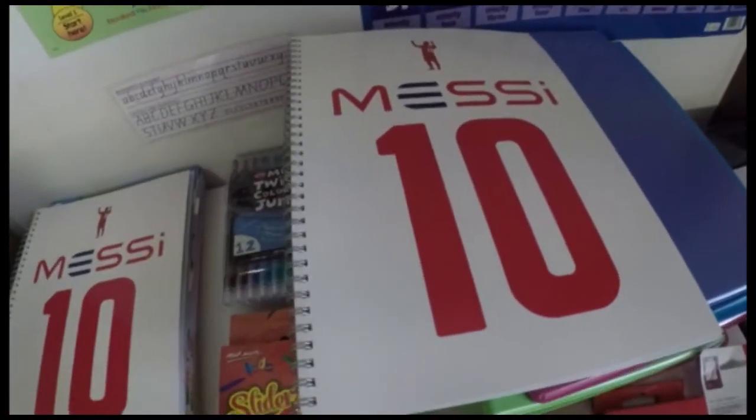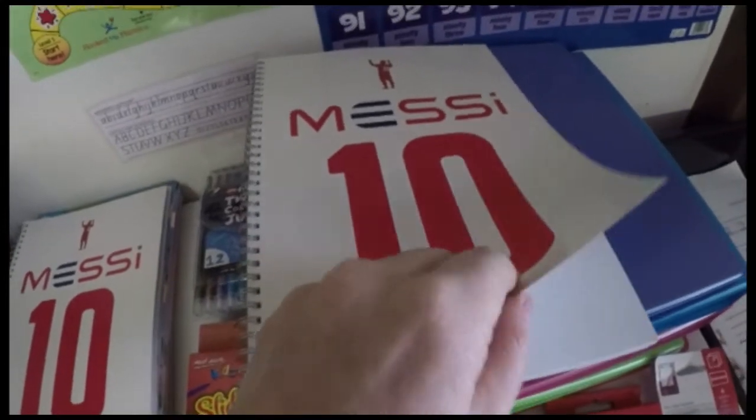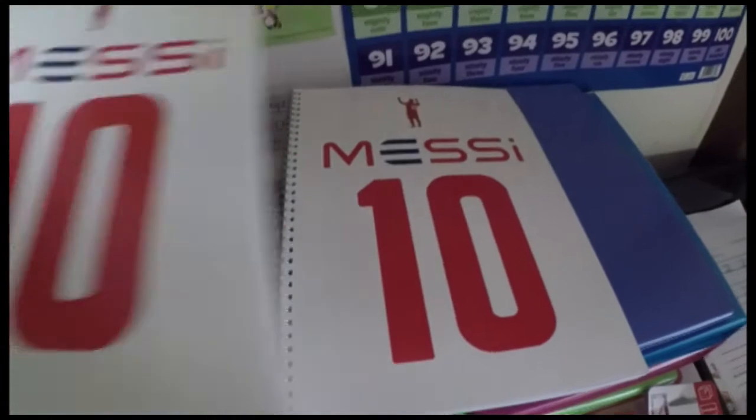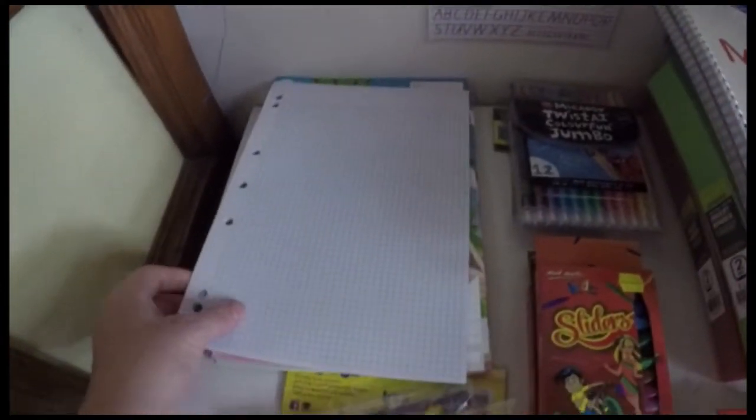I have a left-handed child and he hates the bump in the middle of books, so that's why I bought these flat-opening notebooks. We do use the other kind sometimes, but if I see these cheap enough I grab them as well.